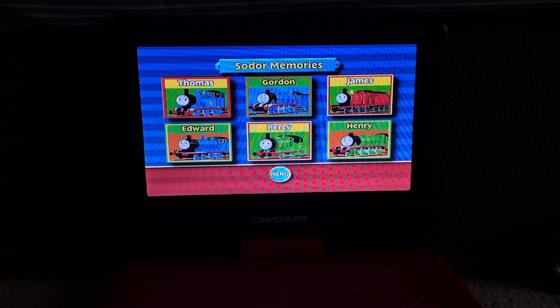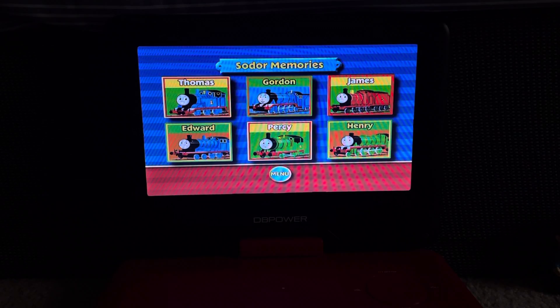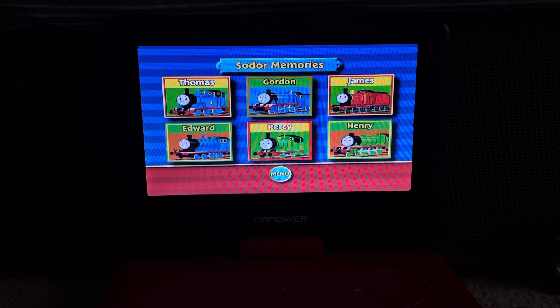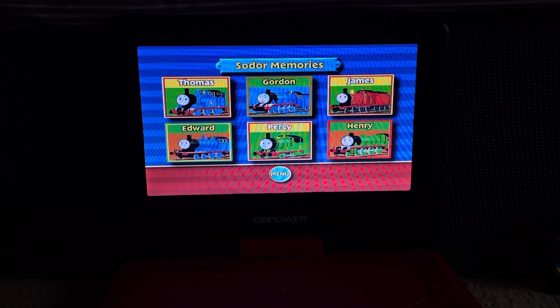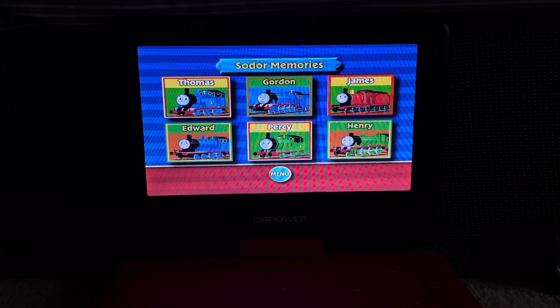You can choose Thomas, Gordon, James, Edward, Percy, or Henry. I'm not going to select any of them because they're just going to have the same thing.